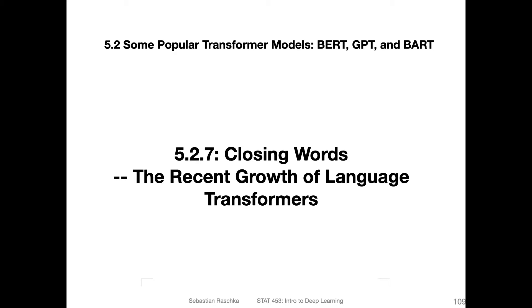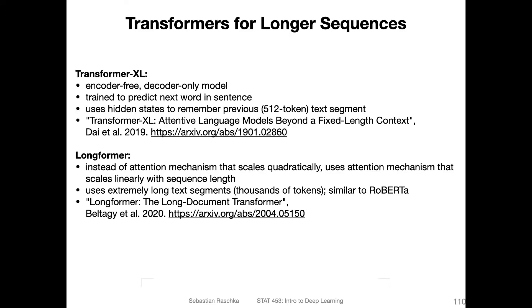Lastly, a few closing words about these large-scale language models that have been gaining popularity in recent years. Of course, I couldn't cover all of them — there are too many out there, maybe hundreds if not thousands. But there are a few more worth mentioning, especially those designed for longer sequences.